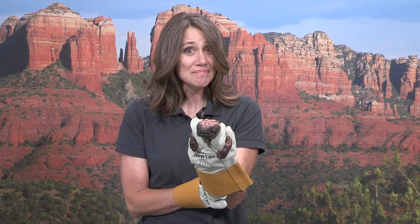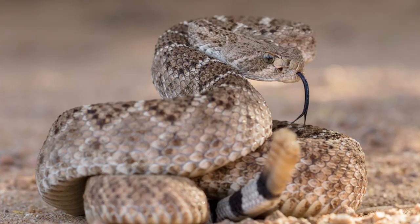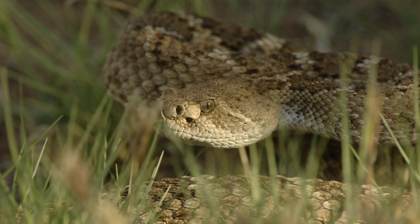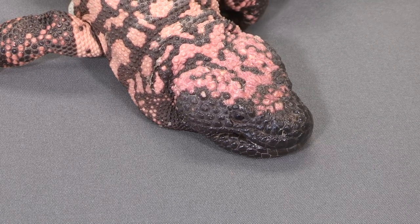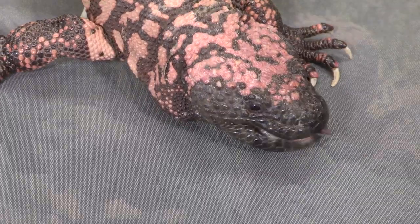A guy like this is going to prefer to eat small mammals, or a favorite treat — eggs — if they can find them. And unlike some of the other venomous animals we have here in Arizona like the rattlesnake that has fangs, these guys have a different way to deliver the venom. They do have a lot of sharp teeth but that venom comes through grooves along the sides of their teeth, and as they make that chewing motion, that's how the venom mixes in.